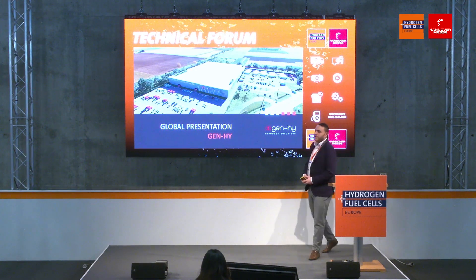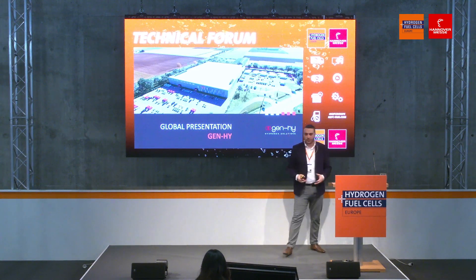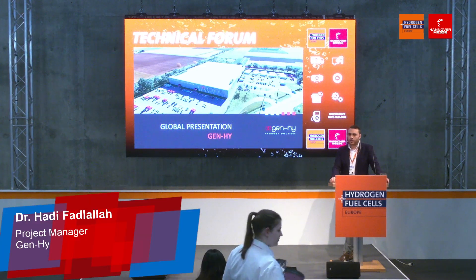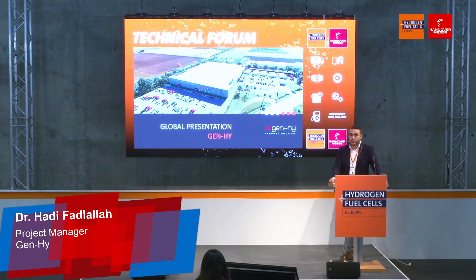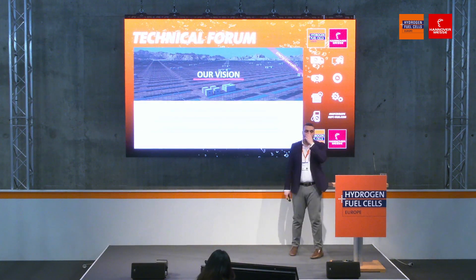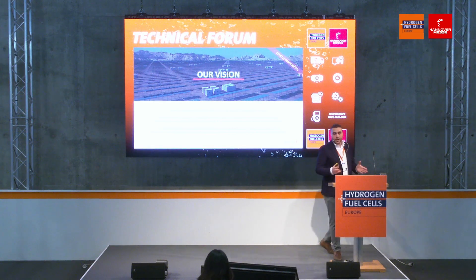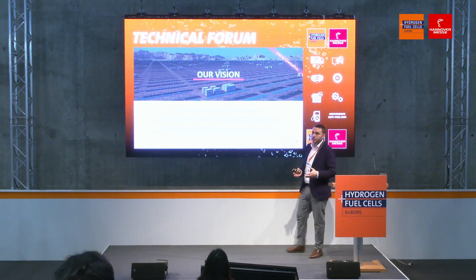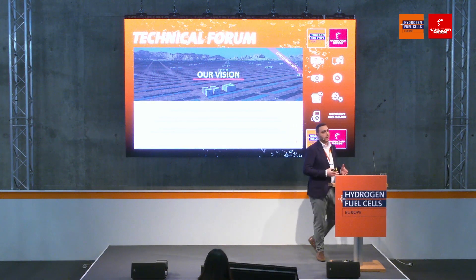Hello everyone. It's nice to be here and thank you for the invitation. I'm Hadi Fadlalla. I'm a mechanical engineer with a PhD degree in energy and engineering sciences. I'm a project manager at Genie and I'm in charge of the evolution and the development of our electrolyzer technology at different technical levels.